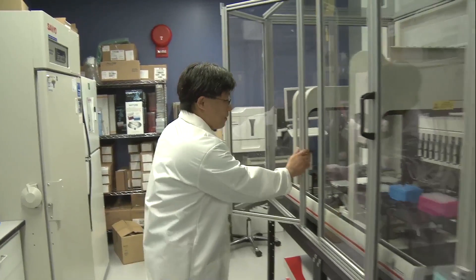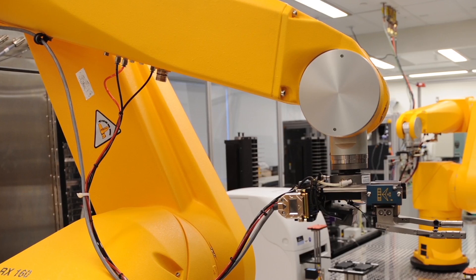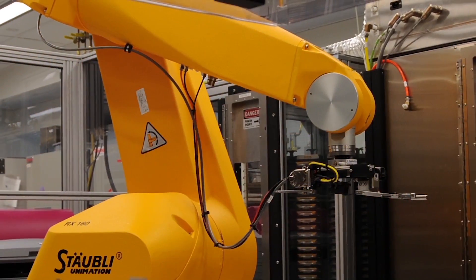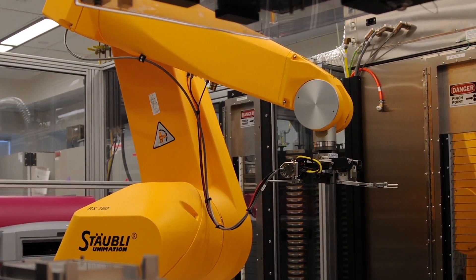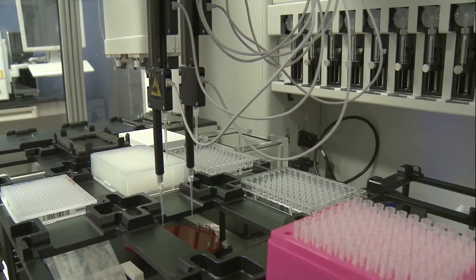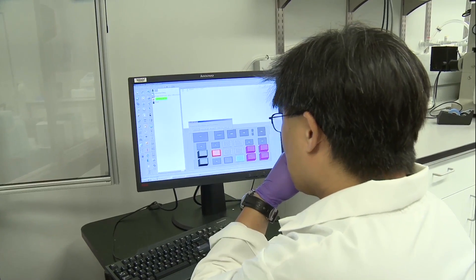In order to increase the throughput, we use a lot of robotics because it helps us do things in a more controlled manner, as well as run unattended. Things that we can do by hand — it sometimes takes longer to do by robot — but it can run 24 hours a day, seven days a week, which is what helps us out.